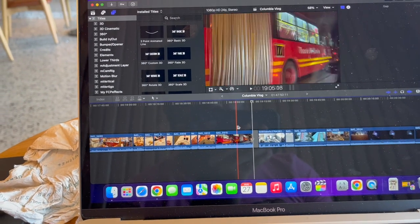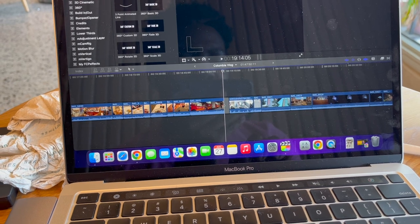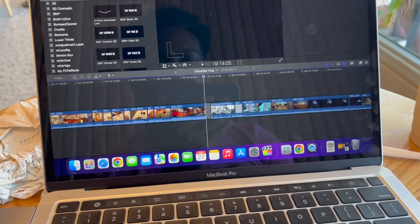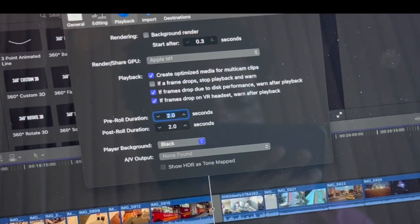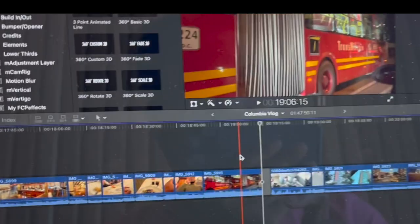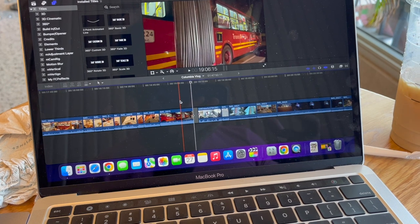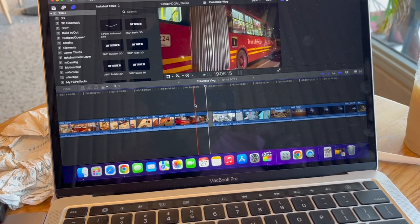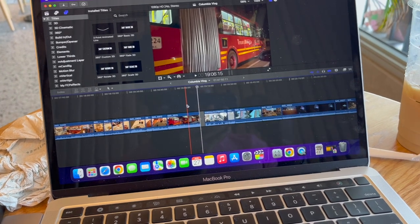I use Final Cut Pro to edit. A pro tip: when you're editing in Final Cut Pro and you have a lot of footage with transitions or effects, sometimes the rendering slows everything down. Go to Preferences and turn off background rendering. What I do is add all the effects I want while editing, then every hour or so I turn background rendering on, let the video render — it takes about 10 to 80 minutes — then I turn it back off and continue editing. Rendering periodically instead of constantly in the background really helps.